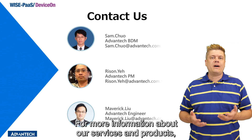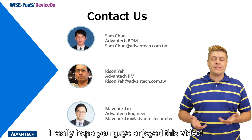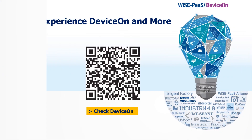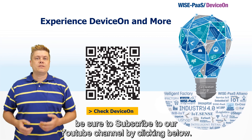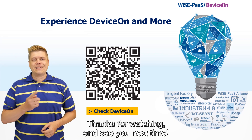For more information about our services and products, please contact us. I really hope you guys enjoyed this video. If you did, be sure to give it a thumbs up, and let us know if you have any questions in the comments. You can also experience DeviceOn and more by scanning this QR code. To stay up to date with our latest videos, be sure to subscribe to our YouTube channel by clicking below. Thanks for watching, and see you next time.